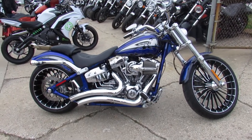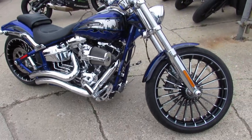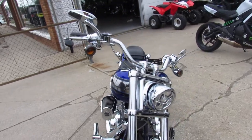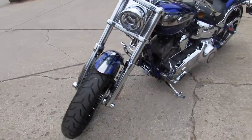Hey guys, ProofofPowerSports.com here doing some videos on the used Harley-Davidson we just got in. Check this one out — 2014 Breakout, Screamin' Eagle CVO, it's got the 110 cubic inch motor guys.